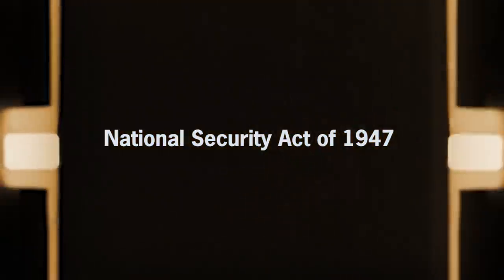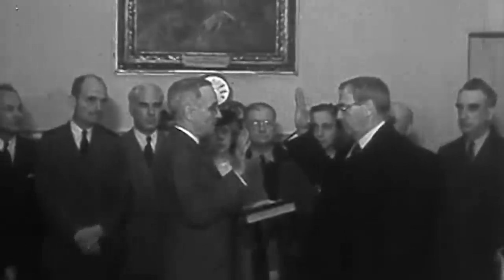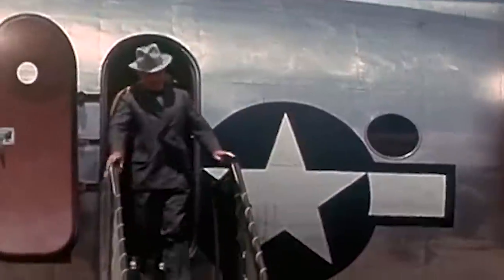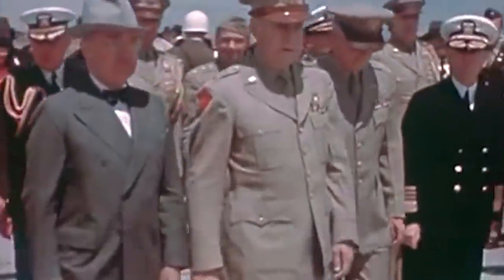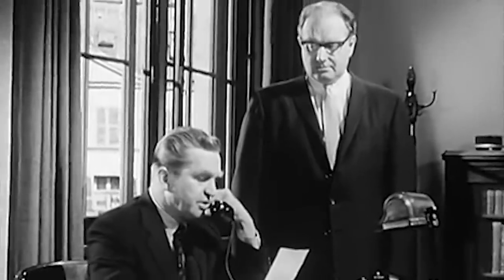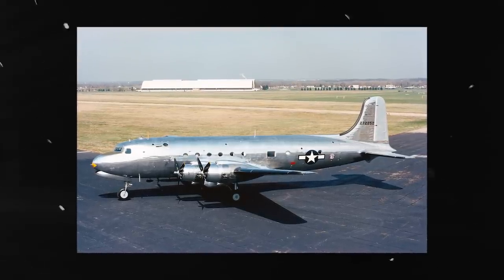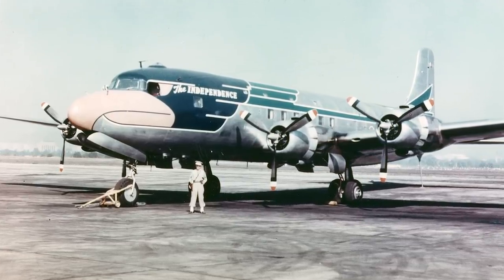Vice President Harry S. Truman ascended to the presidency when Roosevelt passed away in 1945. Truman signed into law the National Security Act of 1947, legislation which created the United States Air Force, separating the Army Air Forces into a distinct service. The act also established the CIA, the first American intelligence agency for peacetime and non-military intelligence. The bill was signed while Truman was flying on the VC-54C, which was retired in 1947 for a modified C-118 Liftmaster named the Independence, in honor of his hometown in Missouri.